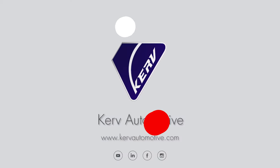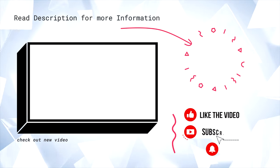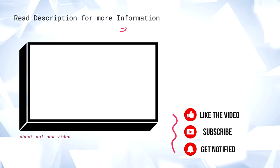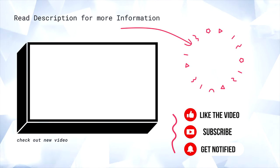Alright, that is enough from me, but let me know what you think down in the comments below. And if you want more videos like this, make sure you hit that like button and subscribe for a lot more tech videos like this.